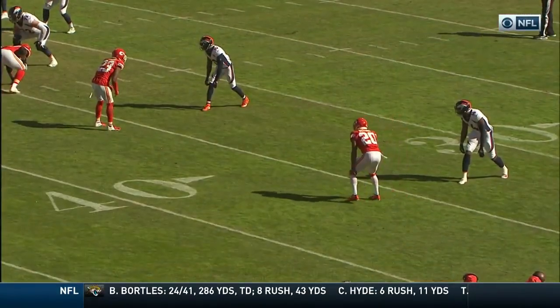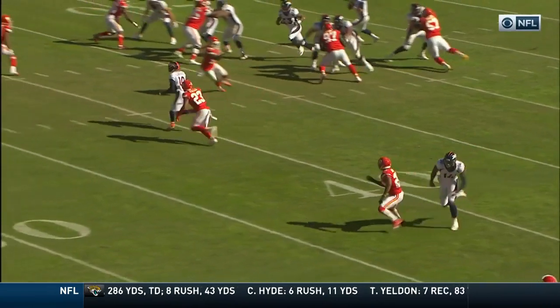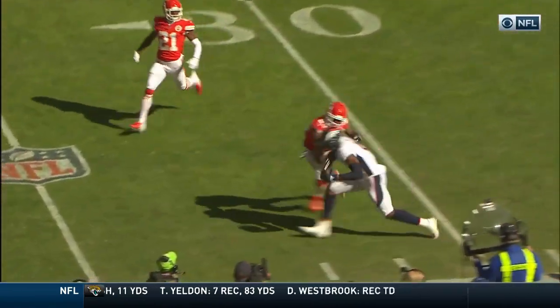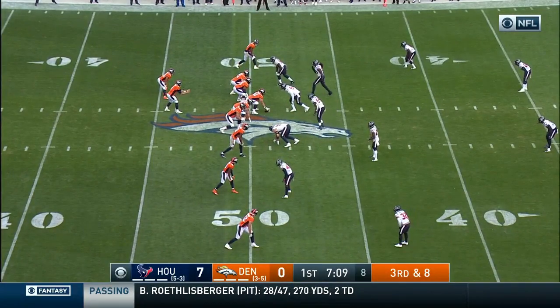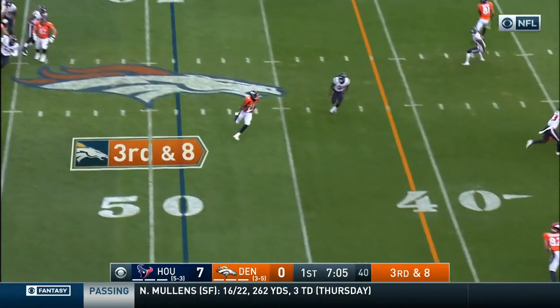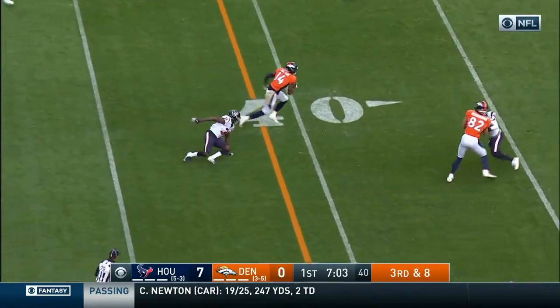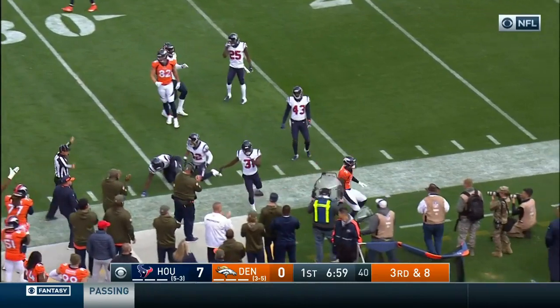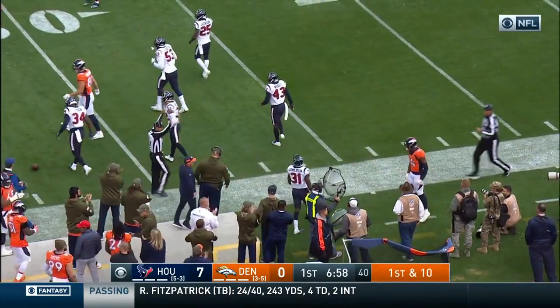6'4", 216 pounds — a little bit like Demaryius Thomas. He just runs right by Steve Nelson. And there is Sutton breaking a couple of tackles and knocked out of bounds inside the 30-yard line.